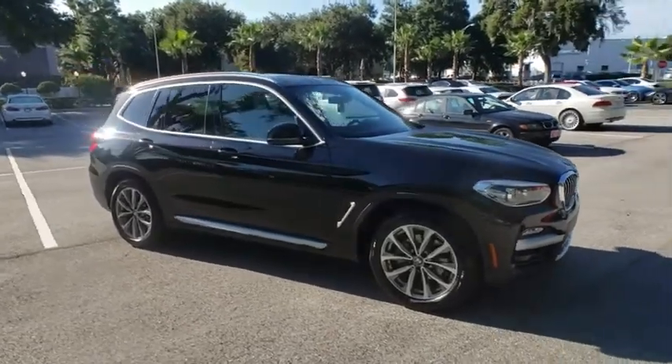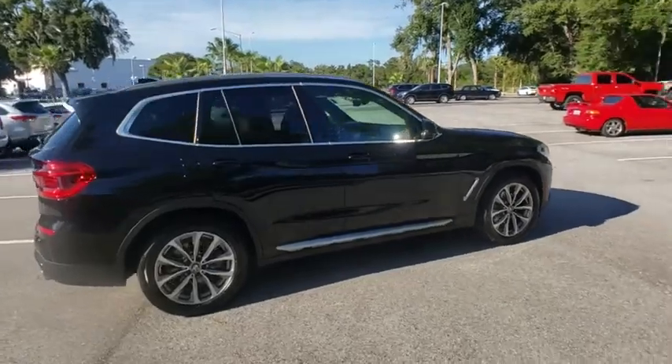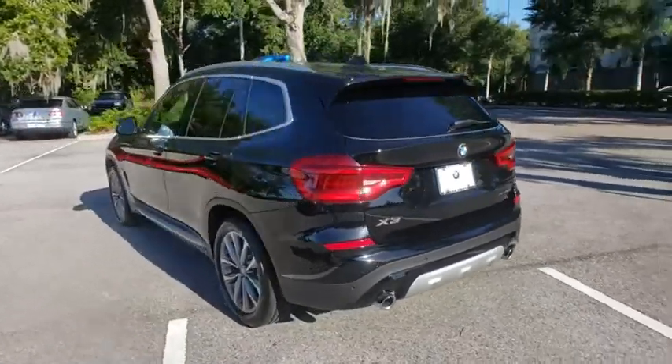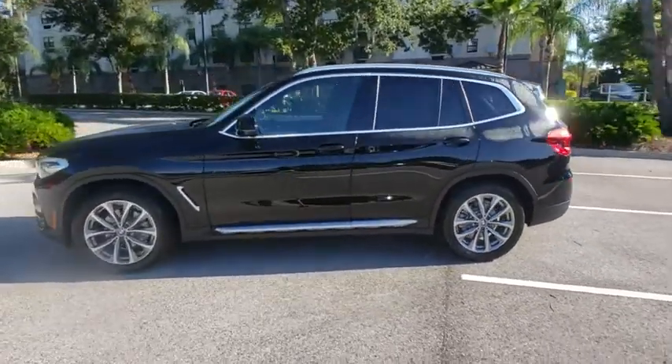Take a ride in the 2019 BMW X3. BMW X3 builds on the success of the original by developing its core competencies while adding new technology to establish new benchmarks for agility, efficiency, and comfort.